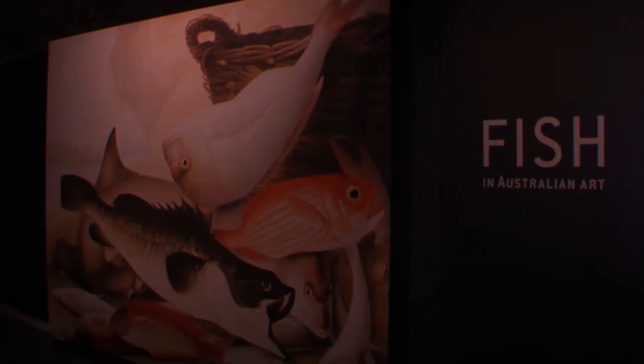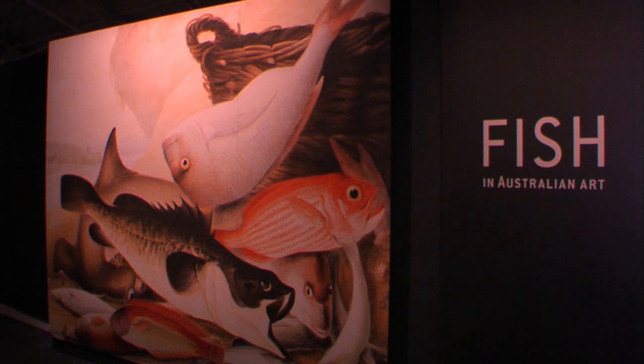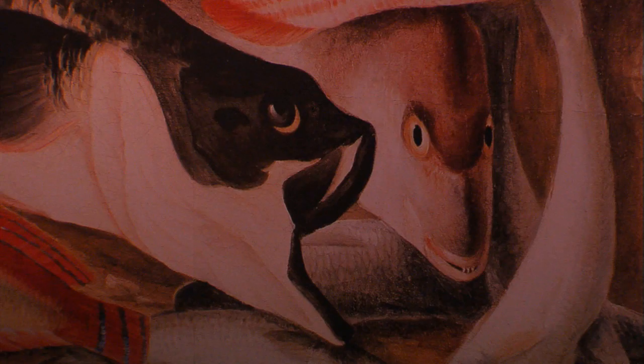Hi, I'm Will Mather, a Registrar at the Australian National Maritime Museum. I'm responsible for object movement and control. And here we are in the exhibition prep room, where all the objects that are going on display in 'Fish in Australian Art' are actually being stored and prepared for display.